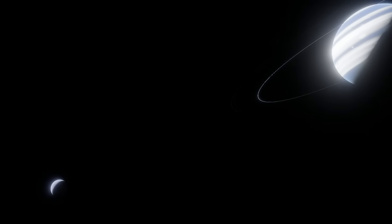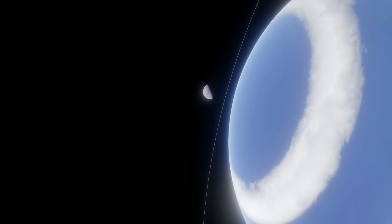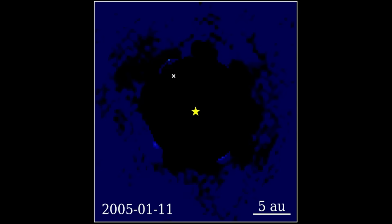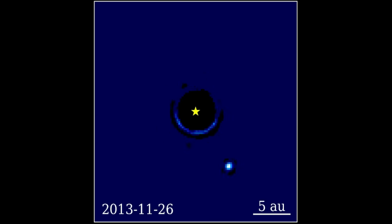How could Beta Pictoris b's moon be confirmed, assuming it exists? Firstly, James Webb is going to observe Beta Pictoris b to look for proof of a high obliquity. If it's found, that's immediately strong evidence in favor of a moon, but also in favor of a planetary collision. Also, we're seeing this planet's orbit edge-on. Because moons tend to orbit on their planet's equators, we can see Beta Pictoris b's equator, and that opens up the possibility for this moon to transit. So there is a chance for us to directly see this moon pass in front of Beta Pictoris b, which could, in theory, be detectable. But again, we'll just have to wait.